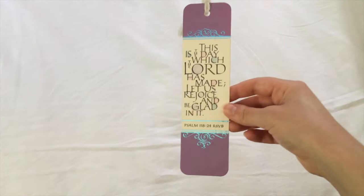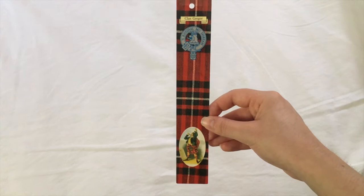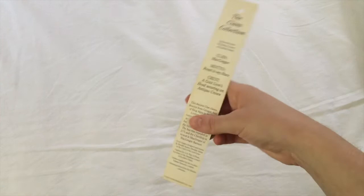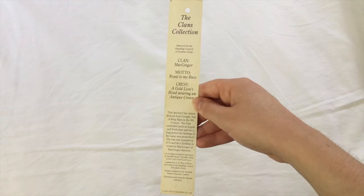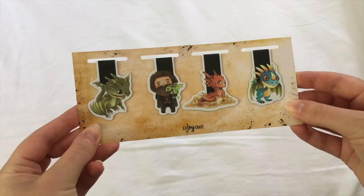And then another biblical bookmark, which was actually my mother's, featuring Psalm 118, verse 24. And we have a Clan Gregor bookmark featuring the Clan motto, symbol, and tartan. And on the back, more information about Clan Gregor. I don't remember if I got this in Scotland or just at a Scottish festival here in the States, but I love it either way.